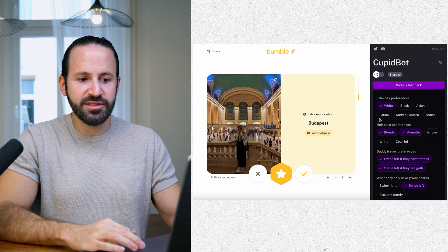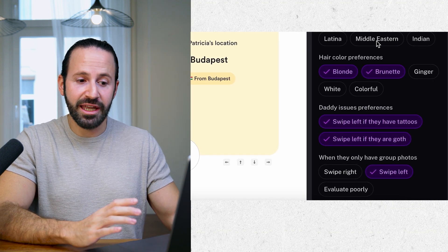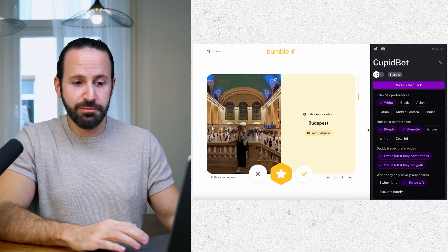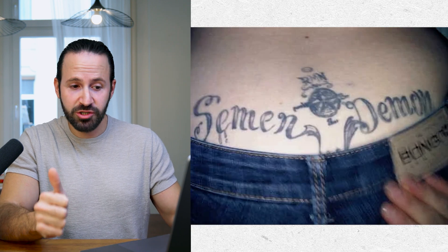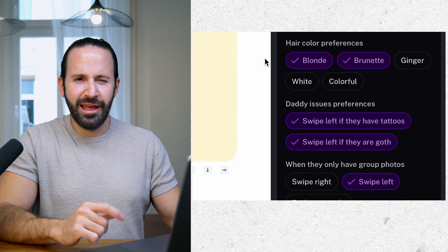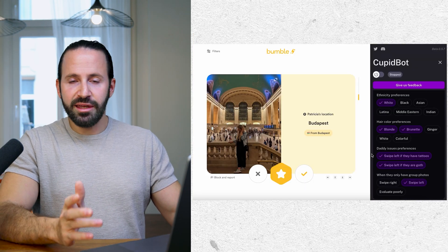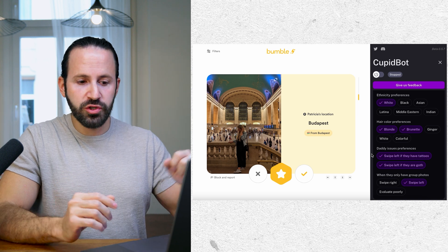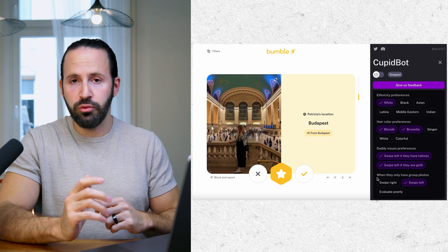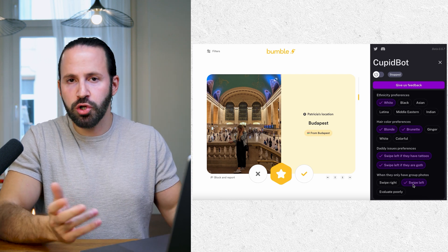There's also a setting that lets you choose hair color, so if you're into blondes or brunettes, you can choose that. The latest update actually enables you to select a daddy issues preference, which is basically swiping left if the girl has tattoos or swiping left if she is goth. It also asks what to do in case there's only a group photo — you can tell the bot to swipe right, swipe left, or evaluate based on attractiveness.